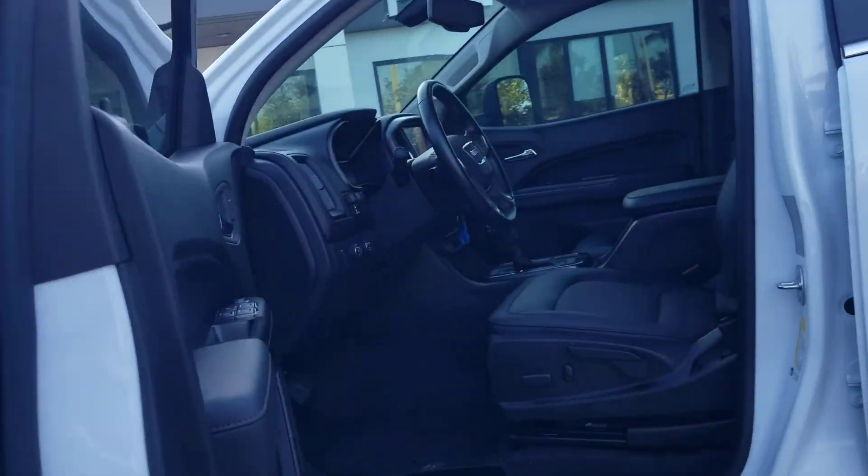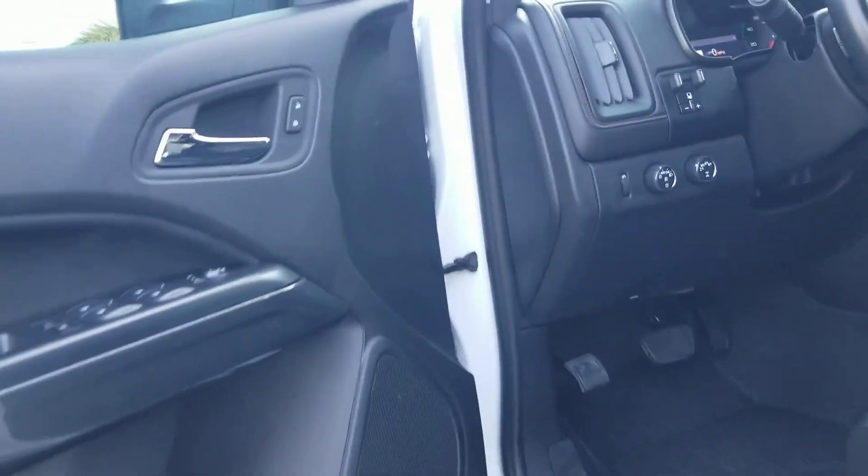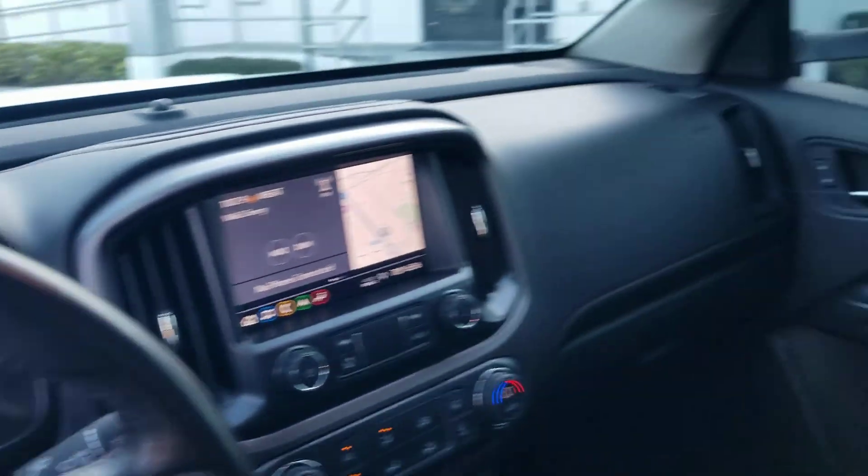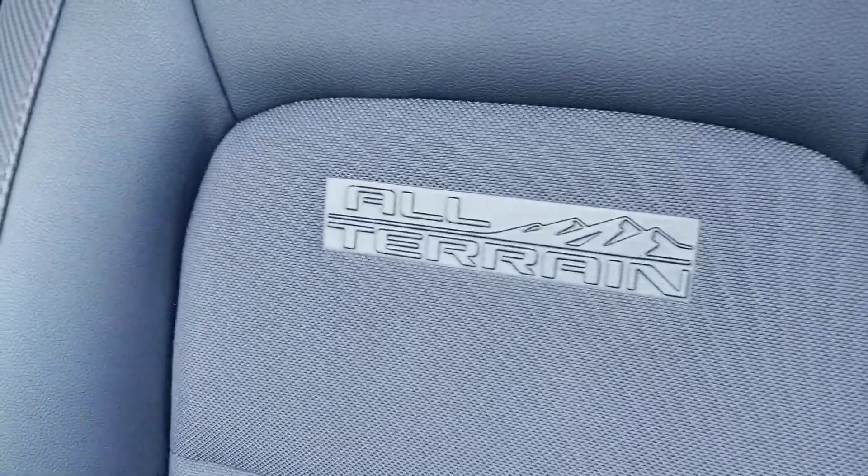From the inside, this is what you got: all-weather mats, four by four, 18,000 miles, Apple CarPlay, Bose sound system. Very nice vehicle. You got the all-terrain engraved in the seats right here — very nice perforated material.